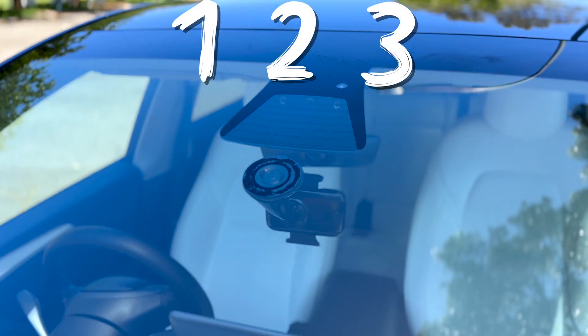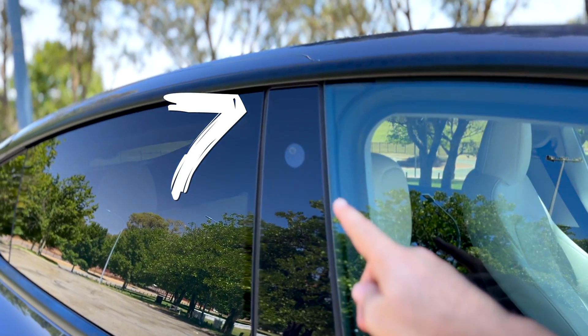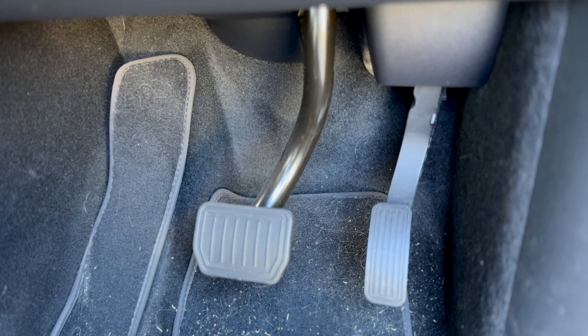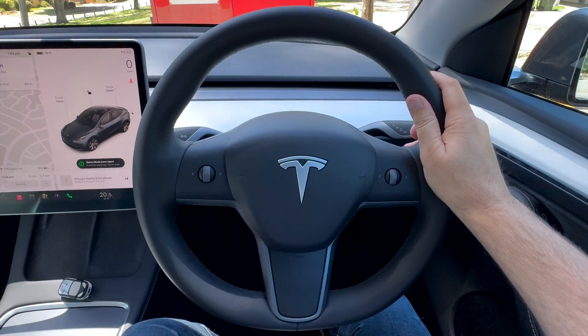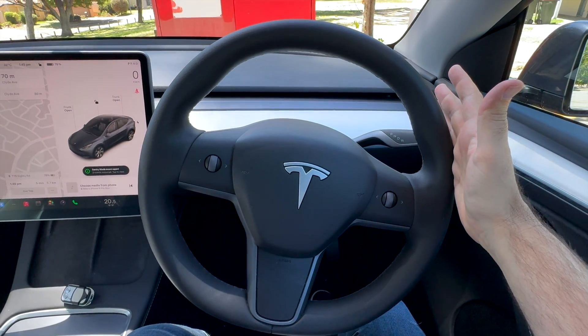There are eight cameras in total: one, two, three on the front windscreen, then four, five, six, seven, and eight. This camera suite provides an awareness of the surroundings that the driver alone would not have. A powerful onboard computer processes all of this information in a matter of milliseconds, then uses it to either increase or decrease speed to maintain separation from other vehicles, while also turning the steering wheel to stay between marked lanes, helping make driving safer and less stressful.